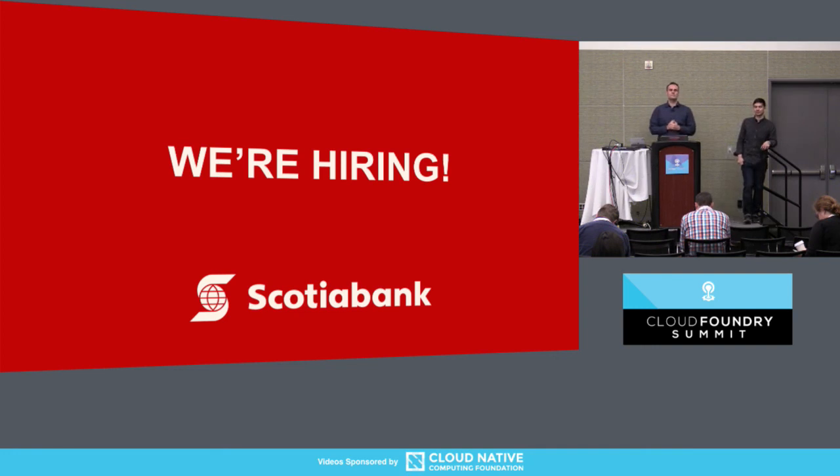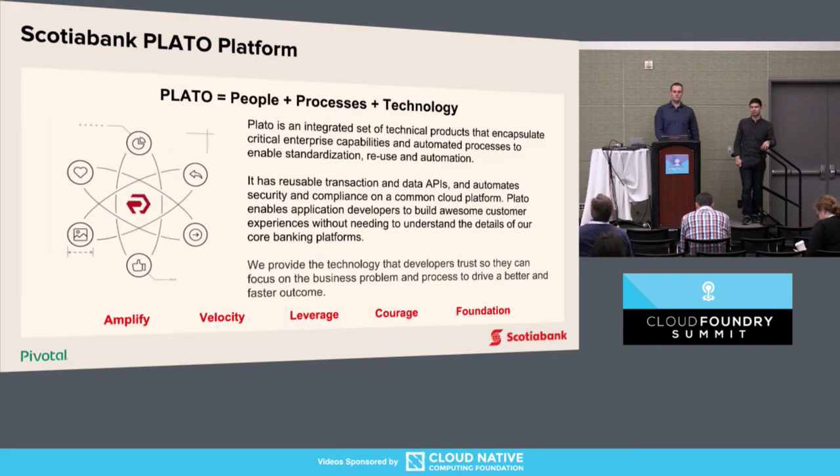Q: When you said the 1.11 to 1.12 upgrade was one-click and took less than a week — how many foundations, and was it only production or did it include your entire lifecycle from dev? A: Six foundations — all foundations: labs, non-prod, and prod. We started by upgrading the passive foundation, then upgraded the active foundation, but the failover didn't have to happen. While the upgrade was happening, there was no downtime and no necessity to switch to the passive foundation.